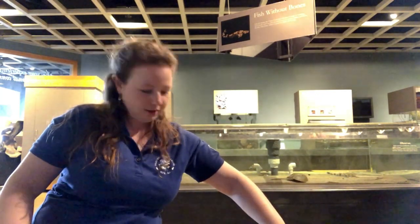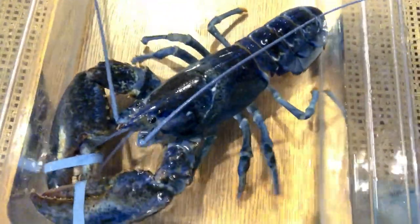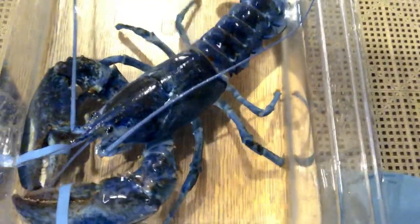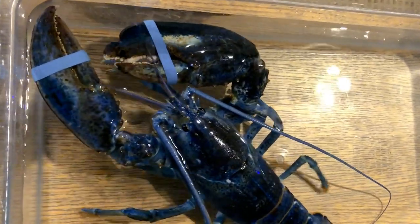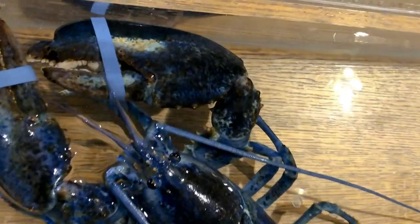Lobsters can be many different colors. Pigments are what make our skin and our hair different colors, and they also are what make lobsters different colors. There are three main pigments of lobsters, and depending on which color they have more of, that is the color they will appear overall. So even though this guy looks very blue, if I zoom in, are there any other colors you can notice?